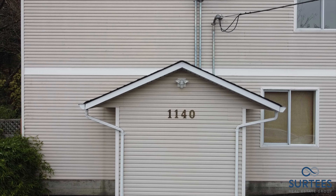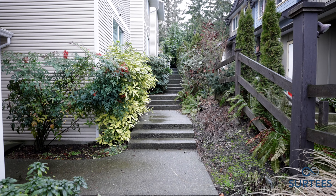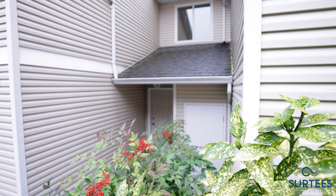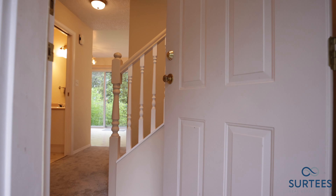A unique opportunity: this affordable townhome is available without any strata fees. I am John Surtees of Surtees Real Estate Group eXp Realty, and let's have a look.